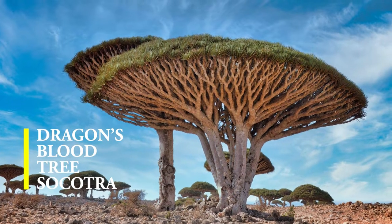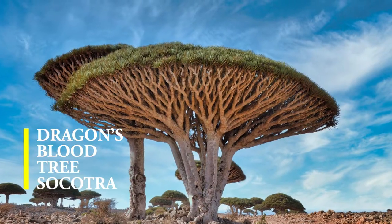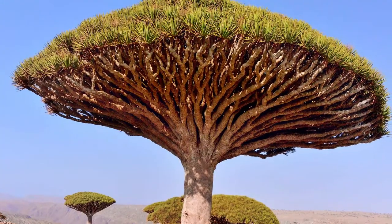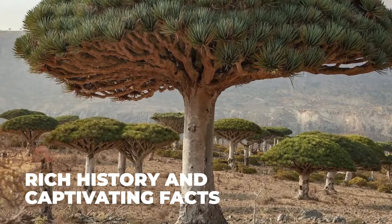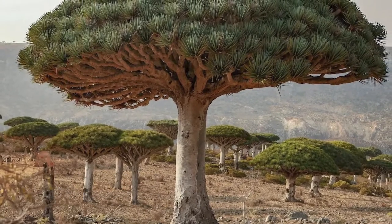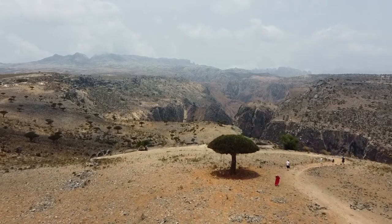Hello and welcome to my video about Dragon's Blood Trees, one of the most fascinating and unique species of trees on our planet. In this video, we will take a deep dive into the rich history and captivating facts about these trees that have been an object of fascination for nature lovers, scientists, and explorers for centuries.